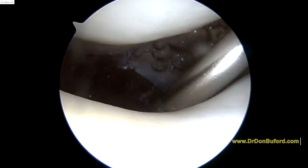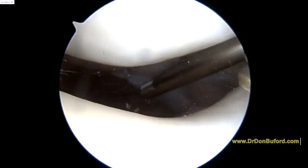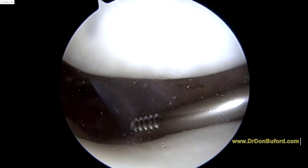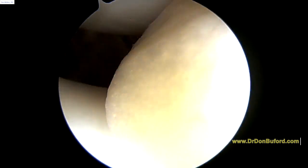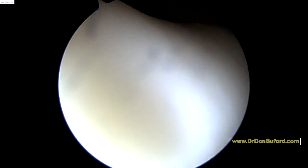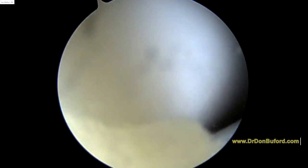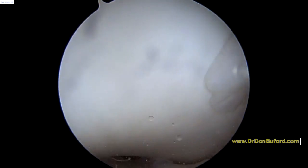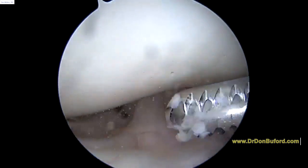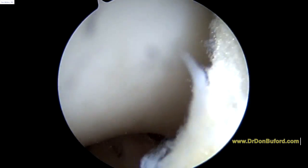Now we're looking in the patellofemoral joint and the suprapatellar pouch. As far as the actual patella at the top of the screen, that looks pretty good — I don't see any significant cartilage injury. The trochlea is the groove that the patella glides in here, and this looks good all the way down the front of the knee. All the way down there you can see the ACL — remember how those fibers are a little bit split right there? That's the same ligament. But the cartilage looks good.